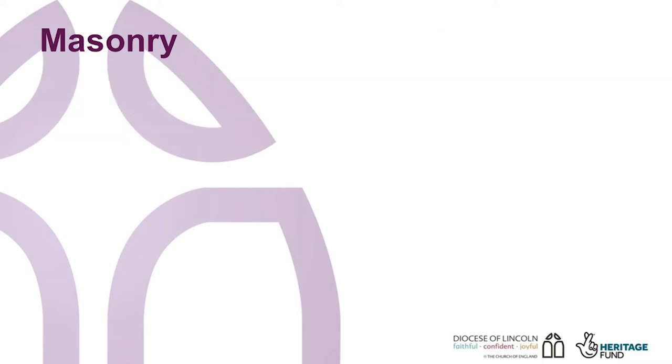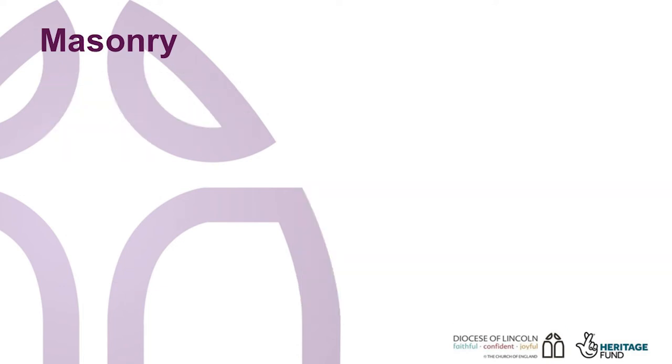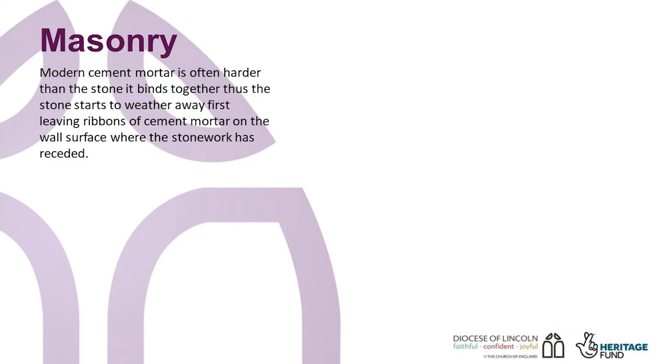There are other issues we face with church masonry, mostly in more recent times, and that is well-meaning repairs carried out with inappropriate materials. Traditional buildings are almost always constructed with lime mortar. Lime mortar is a breathable material and in a sense sacrificial, being softer than the stone it surrounds, and it weathers away before the stone it holds together. The more modern mortars, which include cement, are not nearly as breathable and are far harder than lime mortar. This means that cement mortar is often harder than the stone it holds, so stone starts to weather away first, leaving ribbons of cement mortar on a wall surface where the stonework has receded. The reason the stone recedes more quickly is because cement mortar holds onto water more and, as a consequence, the edge of the stone stays wetter for longer, making it vulnerable to frost action.